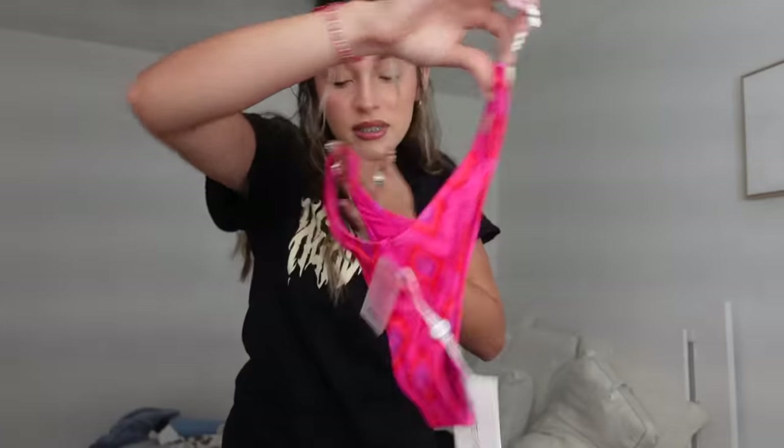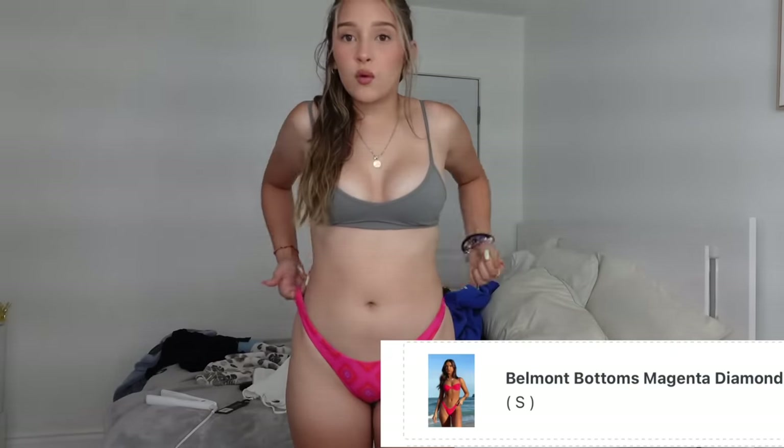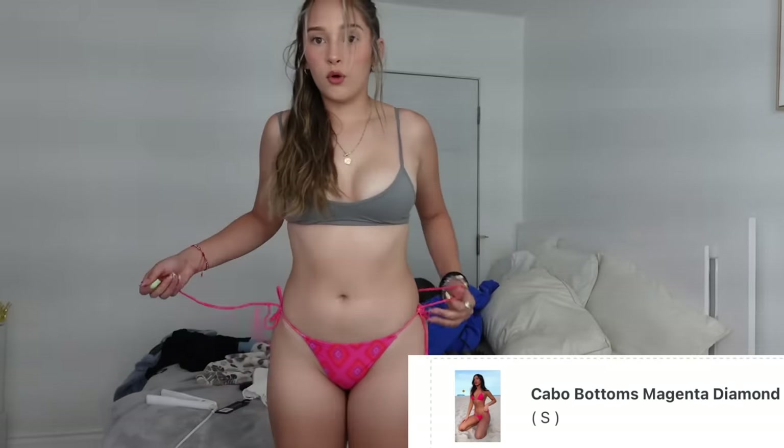I got two bottoms to show you guys — the same design but in different styles. One is a longer style and the other is stringy bell-bottom bottoms in a size small in the color magenta. This pattern is giving summer vibes. The back has a good amount of coverage — not too much but not too little. These are the cobble bottoms; you can adjust them to whatever height you want. The great thing is they don't give you the saggy butt look, which honestly is never good.